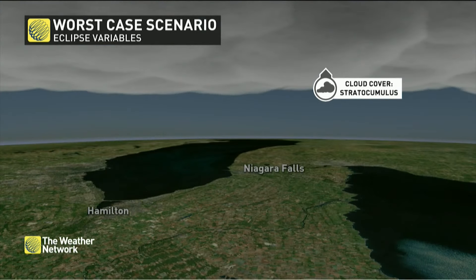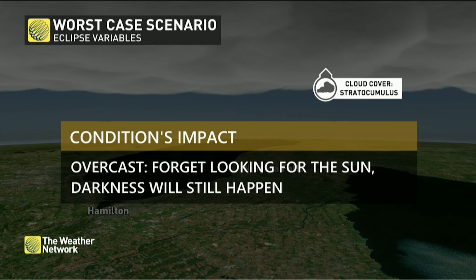Now the worst case scenario: a fully overcast day where you can't see the Sun at all. But you'll still be able to focus on the complete darkness that sets in — the contrast just won't be quite as big.